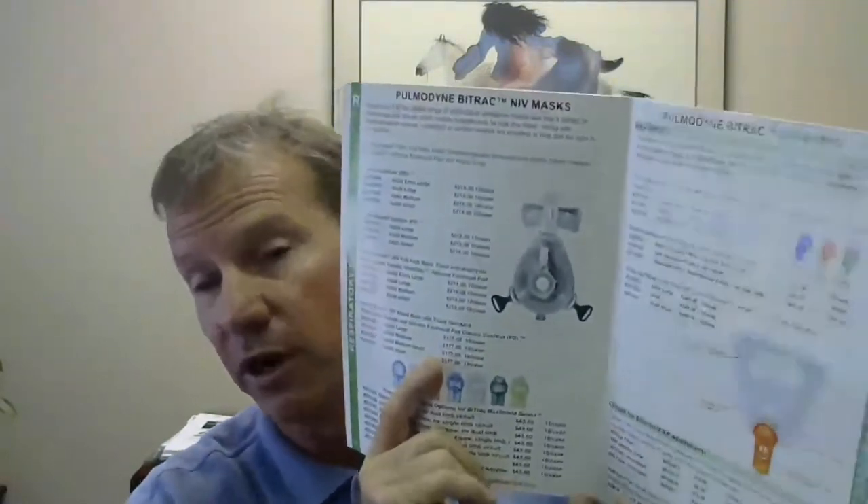Basically, identify what they're using now and ask if they'd like to save 10% to 20%. The pricing we have is good, but we can always get more aggressive. We also have a Premier contract for Palmadine — this is one of the few product lines that we have a Premier or GPO contract. So if you have a Premier facility, you definitely want to call on their respiratory therapy department and ask them if they'd be interested in evaluating our CPAP mask. Verify what they're using now, get the product numbers, and get that information to us.